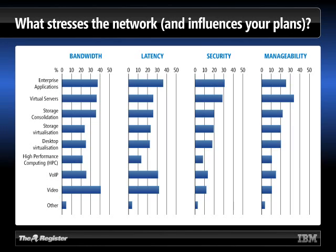If we look at what is stressing the network — the four columns here — starting with bandwidth and latency: enterprise applications are recognized as being a big stress factor; that's really what networks were put in place to deal with. But quite closely behind them are virtual servers. As Charles talked about earlier, data centers are using more and more of them, and they are already beginning to have a visible impact on the network and the way it's managed.